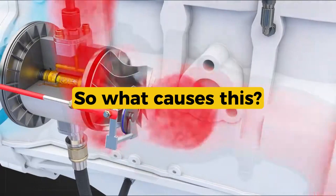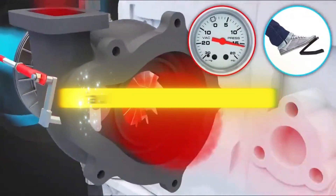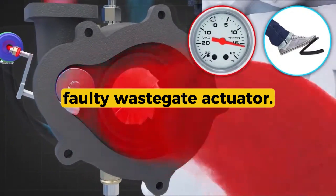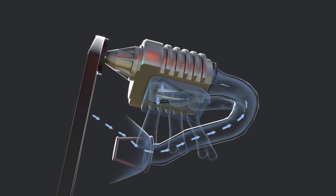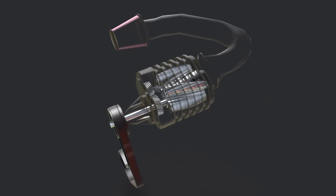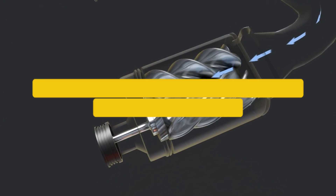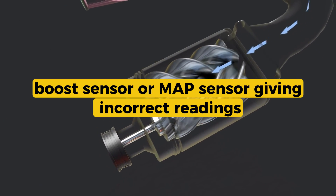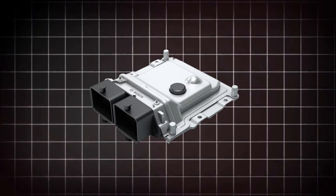So what causes this? One of the most common issues is a stuck wastegate or faulty wastegate actuator. If it can't open, the turbo just keeps building pressure. Another possibility is a bad boost control solenoid, which fails to open or close the wastegate at the right time. You might also have a boost sensor or MAP sensor giving incorrect readings, tricking the ECU into thinking boost is too high, even if it's not.